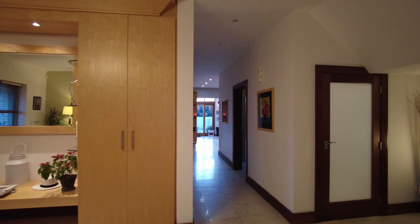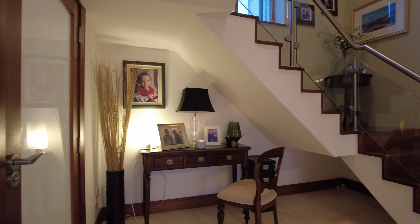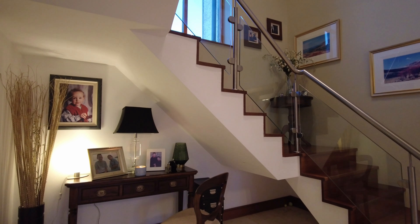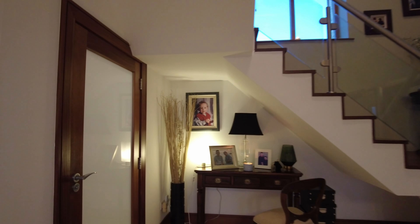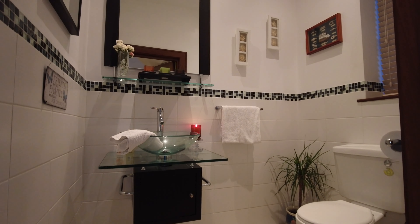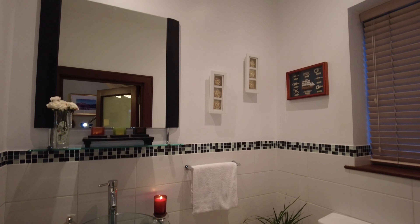Coming back to the entrance hallway, the next reception room functions as an office. Even under the stairs is smartly presented — a writing desk really enhances the space and shows the property off well. Here's the guest bathroom: a really nice space with the tile continuing through, lovely sanitary ware — never neglect your guest WC! It's a really nicely presented spot.